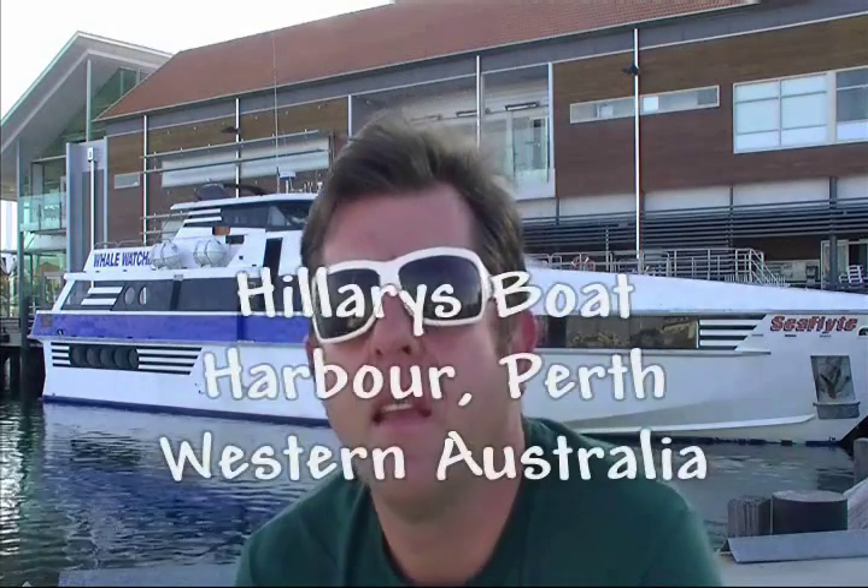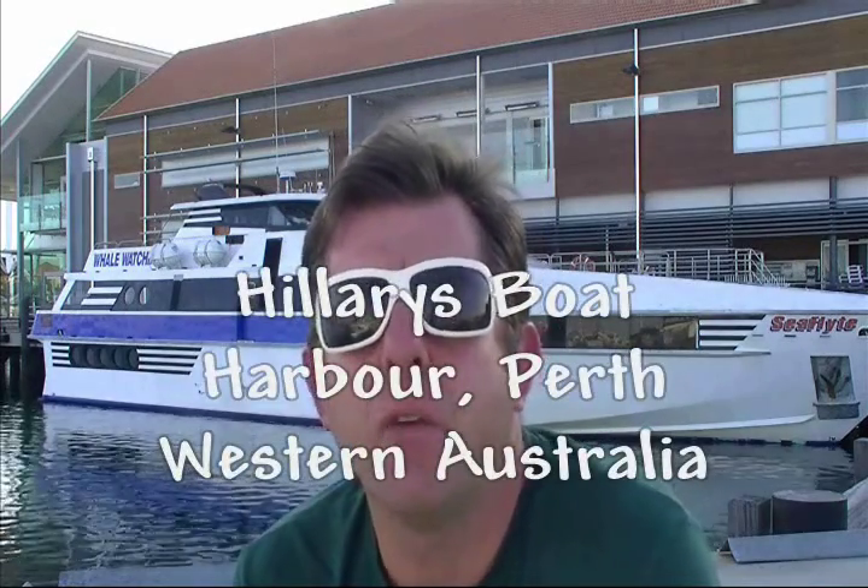G'day beer lovers, it's your old mate VB Ed here. Today we're taking a little trip off the coast of Perth. We're going to a little island called Rottnest.